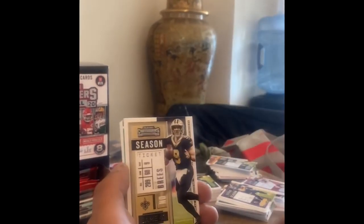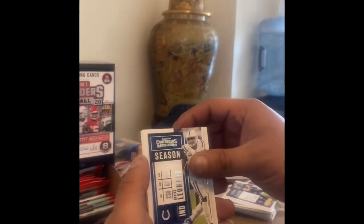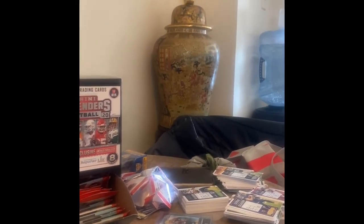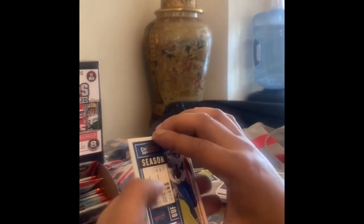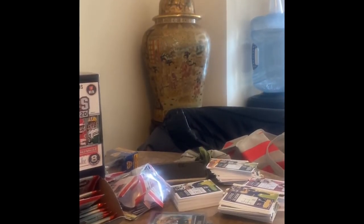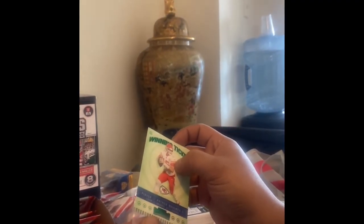Carson Wentz, David Montgomery, Drew Brees — here goes our insert: James Robinson rookie. Amari Cooper, base. Yes — we have Stefon Diggs! Here we go: winning ticket Patrick Mahomes green emerald — that's a hit! Very small hit, these cards really don't go for much, but the green emeralds are a little more rare.